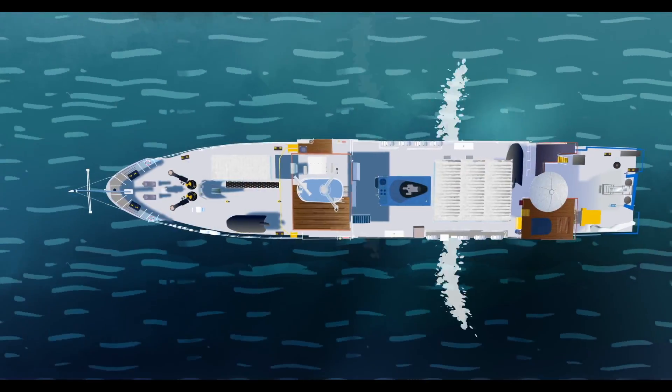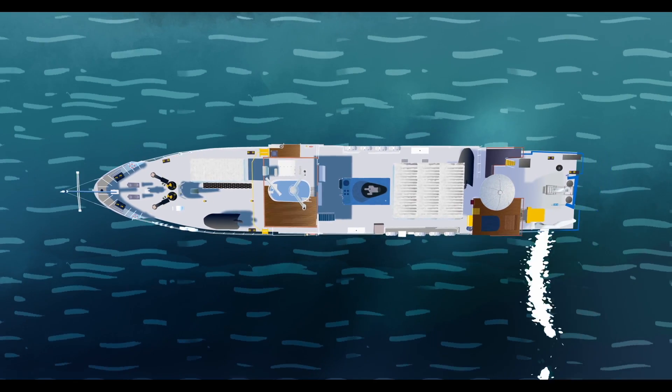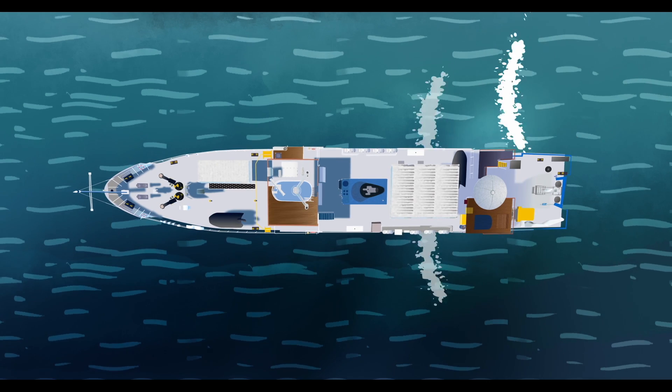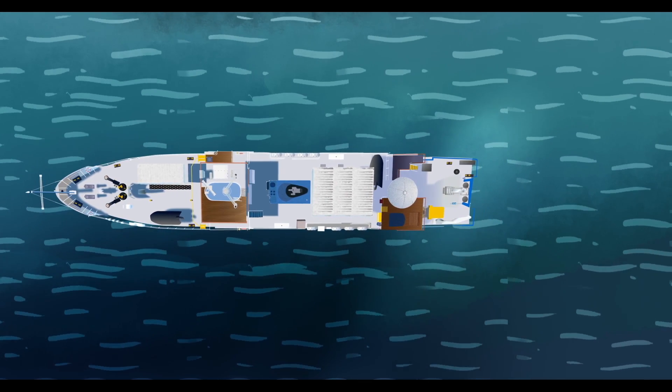Last but not least, surge is the front to back motion of the ship. When Nautilus is being followed by large swells, the ship can be felt surging forward with suddenly faster speed.